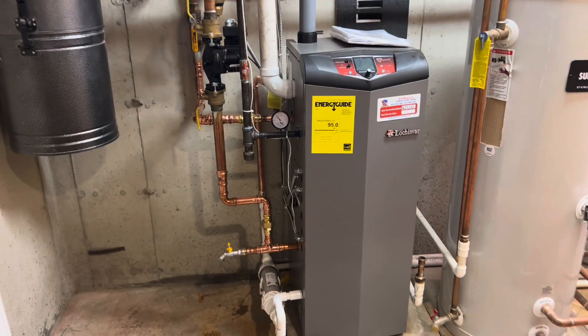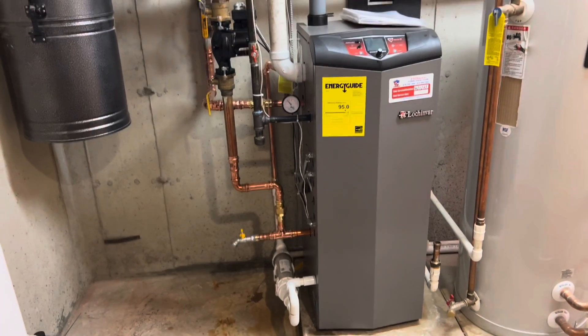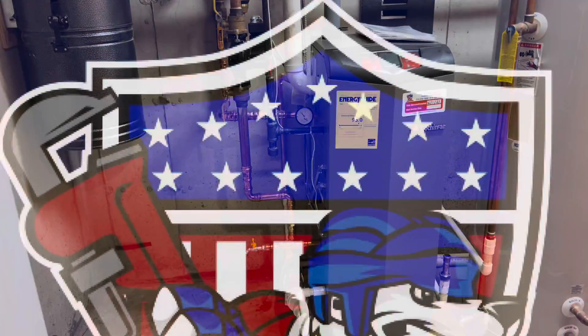There you go. Made in the USA by Debaco Plumbing, Heating and Cooling and Lockenvar Boiler. Talk to you later.